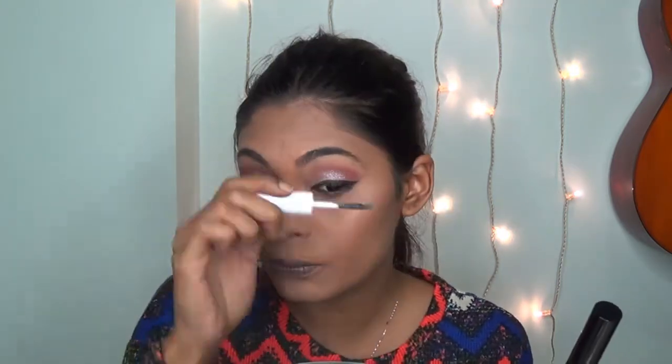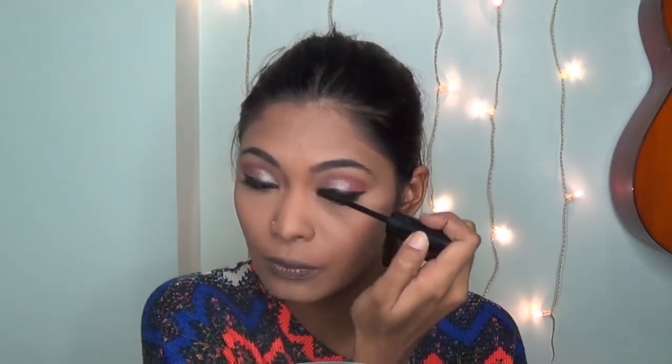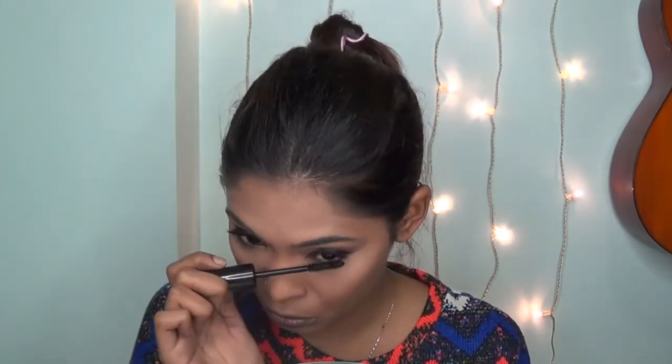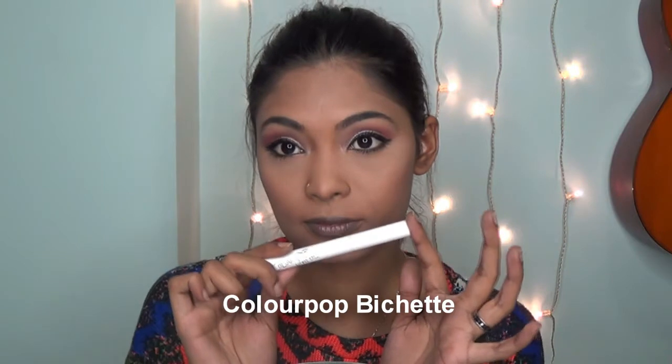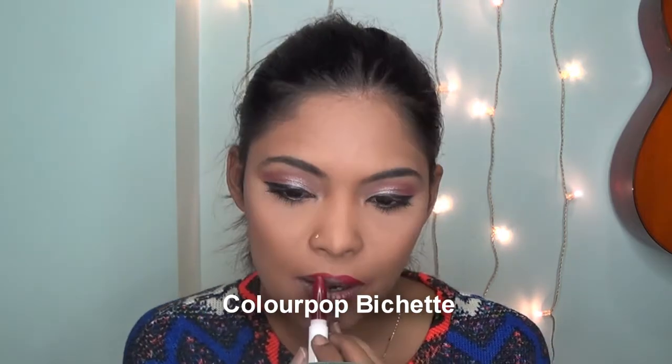I'm using the NYX Double Stack mascara — the first application is the black mascara, then you go in with the fiber lashes, apply onto your lashes again, then go back with the black mascara to seal the lashes up. If you're not wearing false lashes that day, I'd recommend this because it gives you the effect of false lashes. For my lipstick I'm going in with the ColourPop Lippie Stick — I'll just link it on screen. And we are good to go!